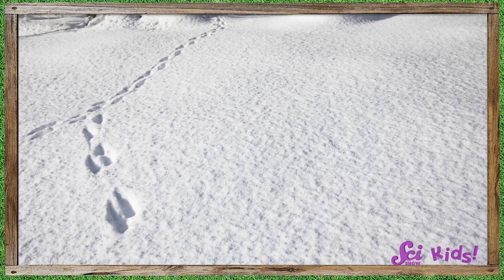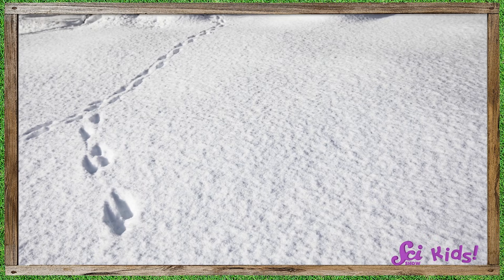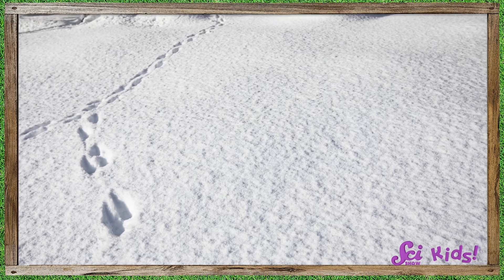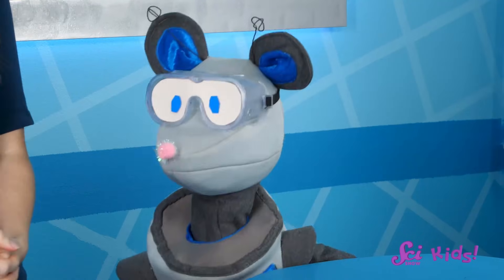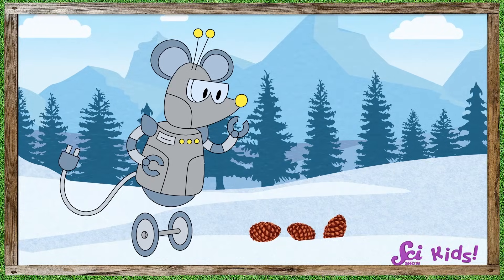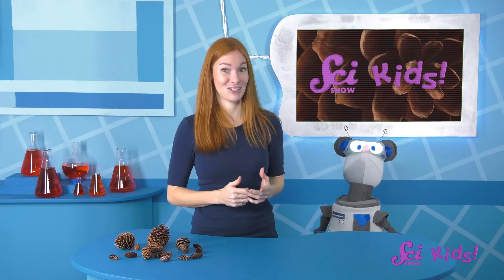Sometimes you notice things in the snow that you might not normally see. For example, I was lucky enough to see some animal tracks! And just look what Squeaks found! Squeaks found some pinecones along the trail! Because pinecones are brown, they can sometimes be hard to notice on the ground, but they stand out quite a bit against the white snow. So we picked up a couple of them and brought them back to the fort with us to take a closer look!